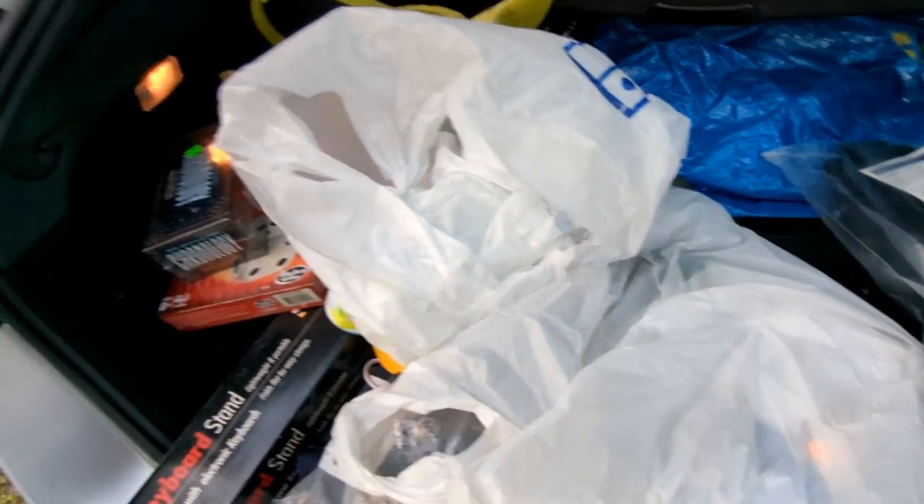So there you have it — that was today's haul. Hopefully you enjoyed what we found, following us as we go through the store picking out different items. If you liked it, please like and subscribe. Feel free to share any feedback in the comments below. Thanks for joining us — catch you on the next one. Peace.